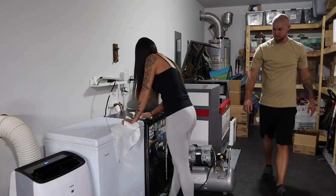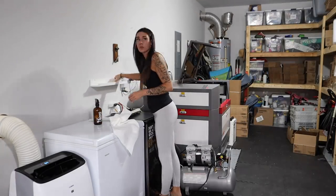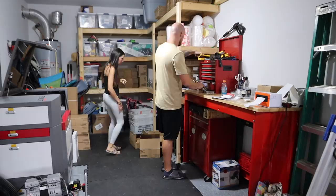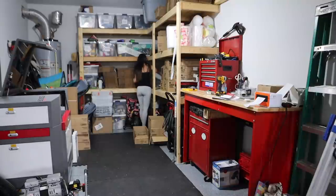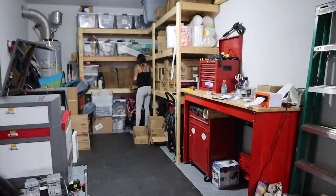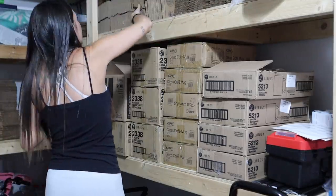If you've been following, you know we run Simply Etched, our engraving business, out of our garage. I'd love to have a dedicated space in the future, but it's not practical right now, so we work with what we have. We made shelves in a DIY video last year, and about half the garage is for personal storage and half for inventory, packing supplies, and boxes. We also have lawn equipment, paint, and general household stuff in there.